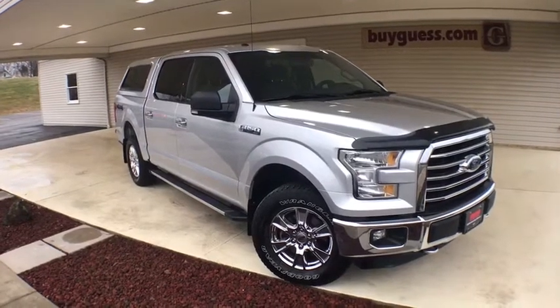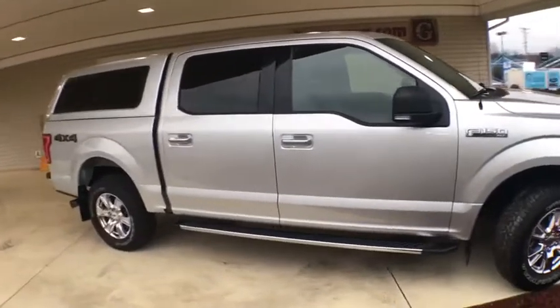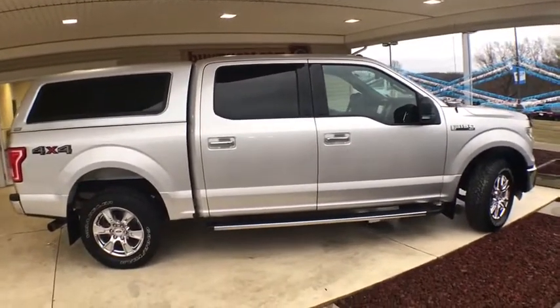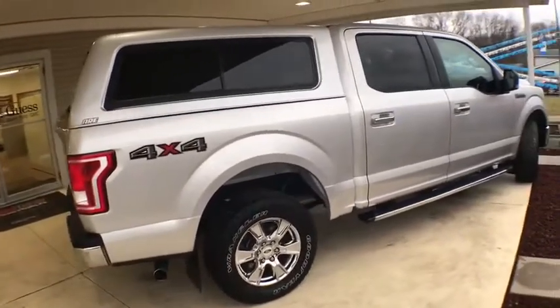Take a ride in a 2016 Ford F-150. A Ford F-150 knows how to handle any situation. It's built to follow orders. No whining. This vehicle has less than 75,000 miles.